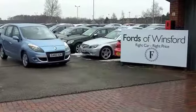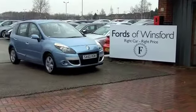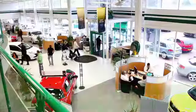If you fancy a test drive, no problem. Come on down and discover it for yourself at Fords of Winsford.